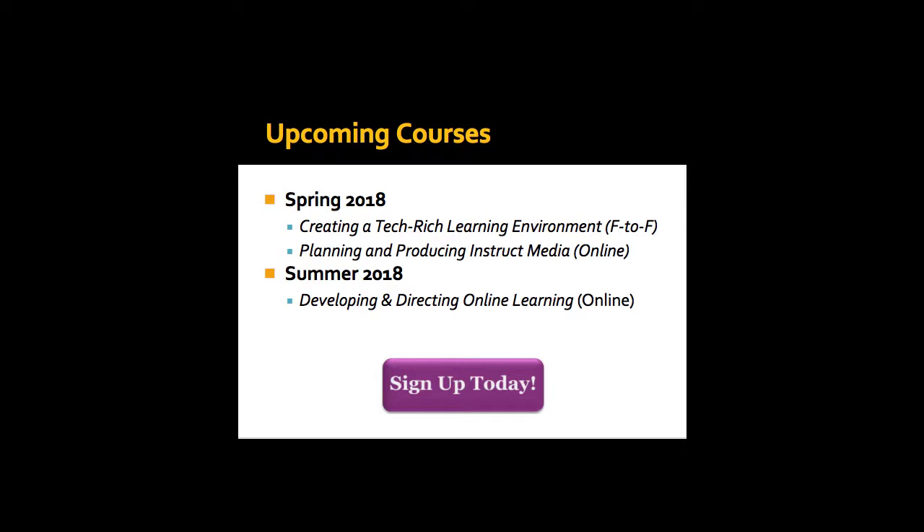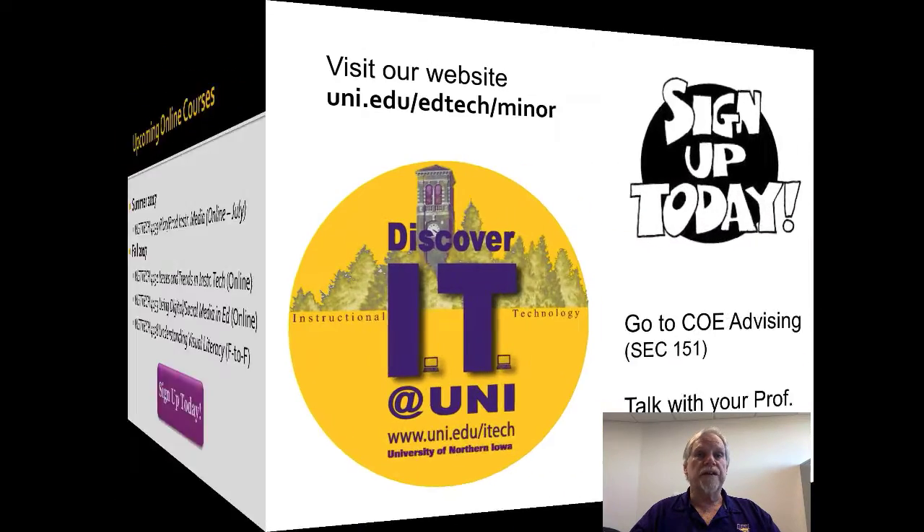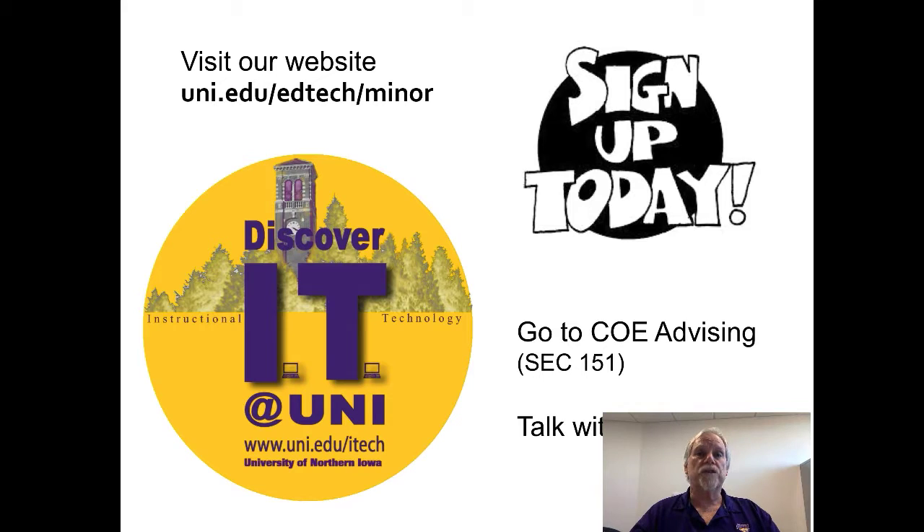Look at the opportunities here — you need to sign up for these. Haven't decided you want to do that yet? Here are some places to go. Visit our website at uni.edu/edtech/mys — that's up in the upper left-hand corner of the screen. Also, if you're on campus, you can go down to SEC 151 on the first floor, talk to them there, and they can help you sign up.